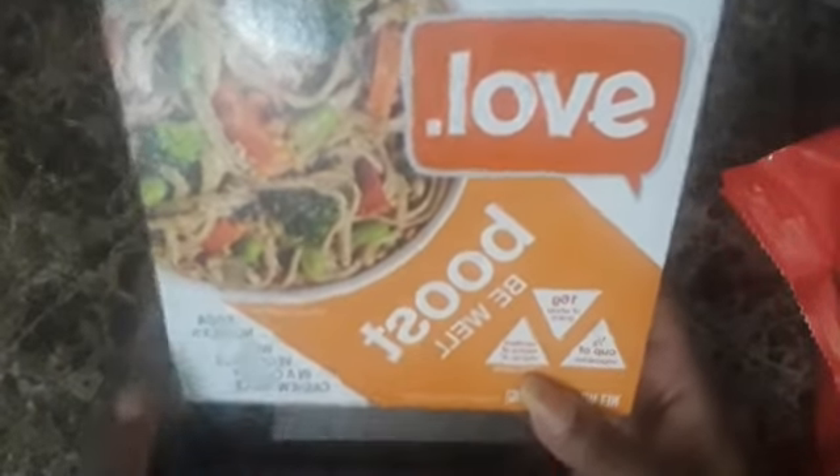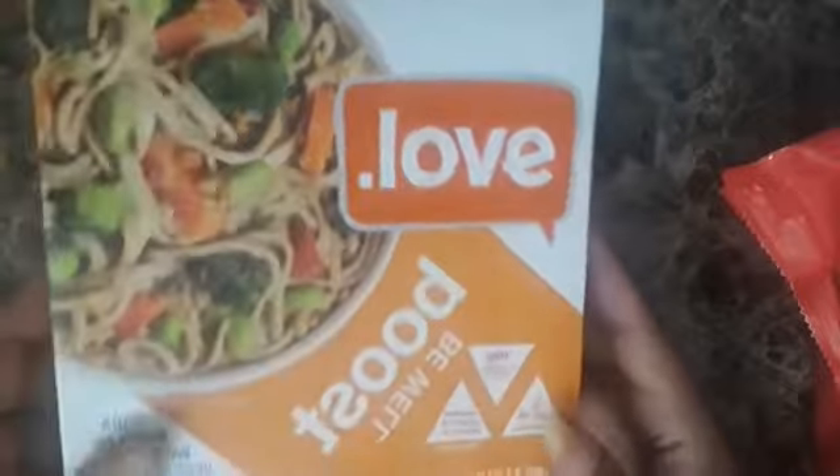I got a Boost Be Well Bowl — soba noodles with vegetables and a creamy cashew sauce. I checked to make sure there was no meat. It also has old grains, carrots, and broccoli — and it's only 250 calories for one serving. Then this is Amy's Thai Red Curry, made with organic jasmine rice and vegetables, dairy free and gluten free — 420 calories.